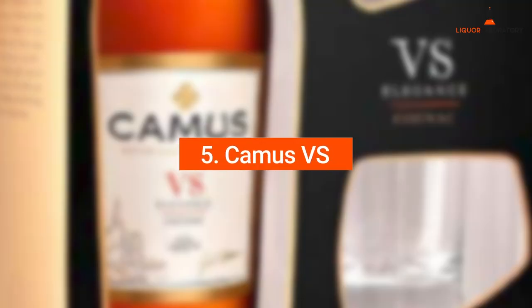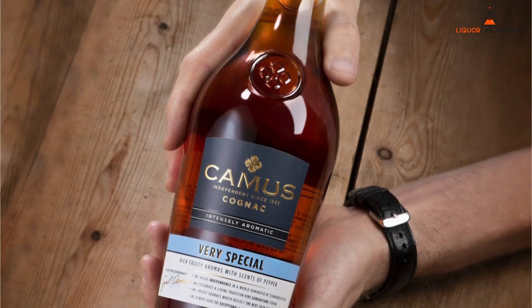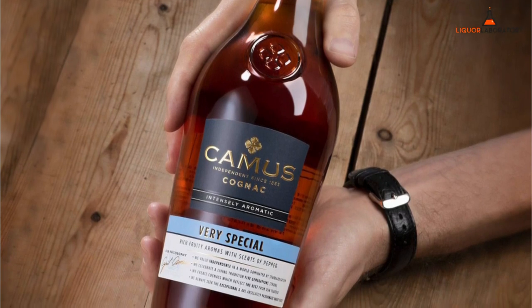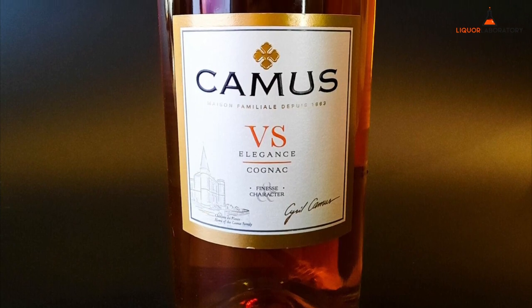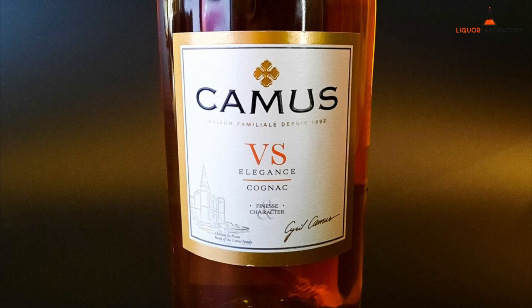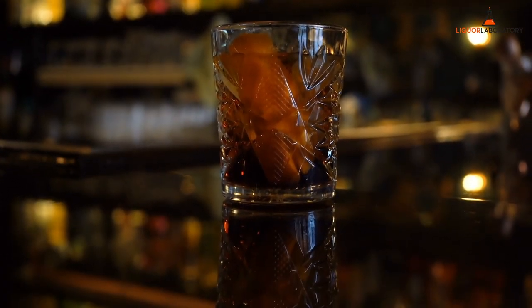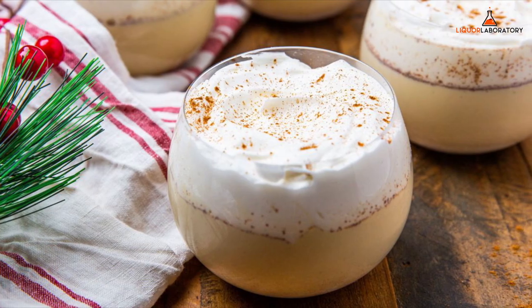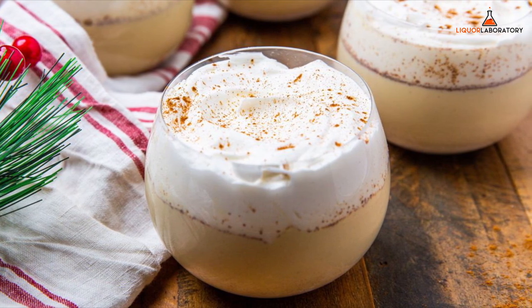5. Camus VS. Camus VS is from a distillery that has been in winemaking since 1863 from Cognac, France. They manufacture these in traditional copper stills, then age the eau de vie in Limousin oak barrels. The flavor of this creamy cognac is a mixture of fruits, apples, pears, and grapes. This bottle can blend with cinnamon and other ingredients you can add to your eggnog.